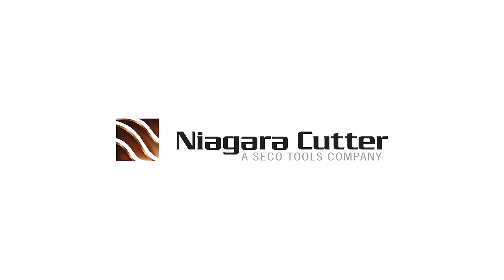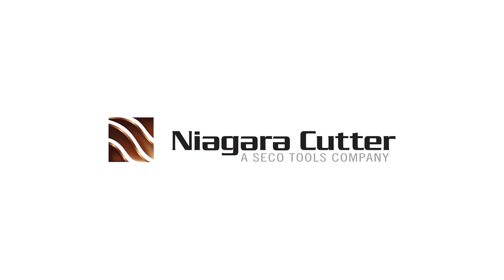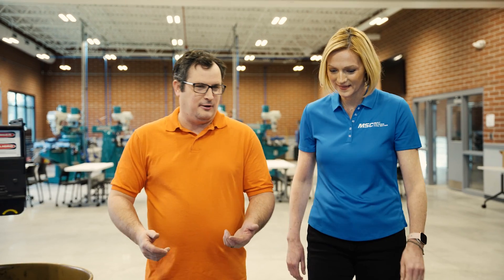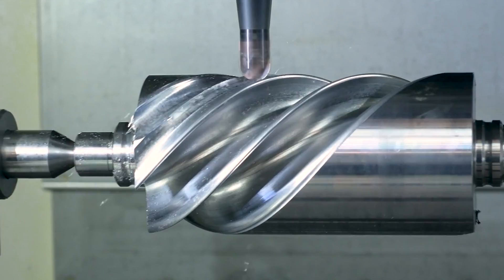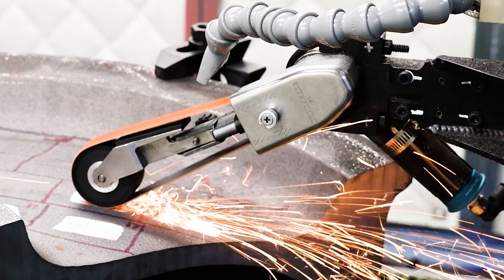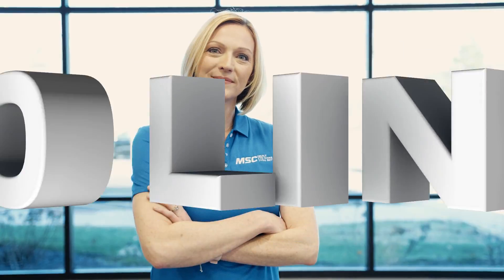This video is brought to you by Niagara Cutter, a Seco Tools company and trusted provider of the metalworking industry. If you're looking for real-world insights, tips from leading industry experts, the latest trends in products and technology, you've come to the right place. From MSC Industrial Supply, this is Tooling Up.